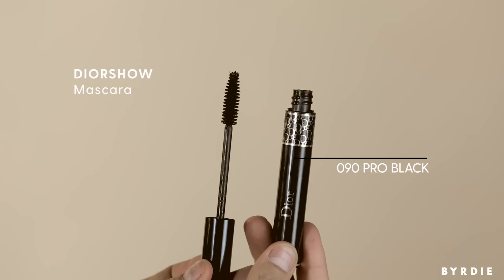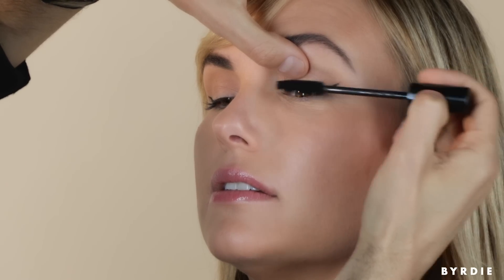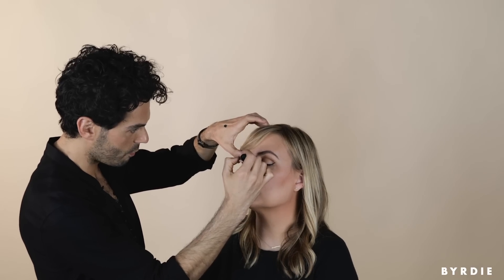That gives you the perfect line that's going to last all summer long. Obviously classic Dior Show mascara is everything — we love it, it's the best. I'm just going to do a couple coats. I really like the wand and the formula. It's super black, which really makes your eyes stand out.